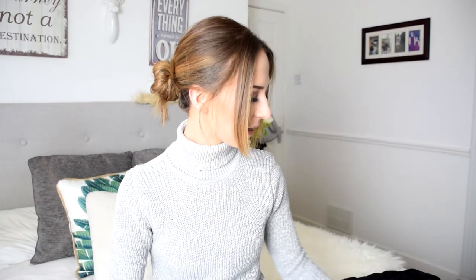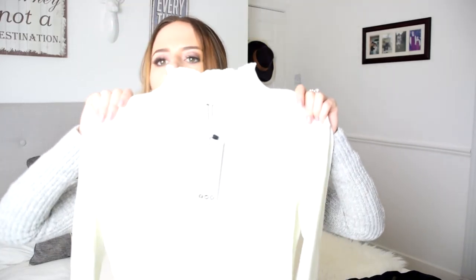The next thing I got — while I'm on the subject of jumpers, I showed you the khaki one — I did get a very similar one but in white. It's a different kind of material; it's the same deep cut in the neck, but it's actually a tighter material, it's not ribbed. This was about nine euros I think.